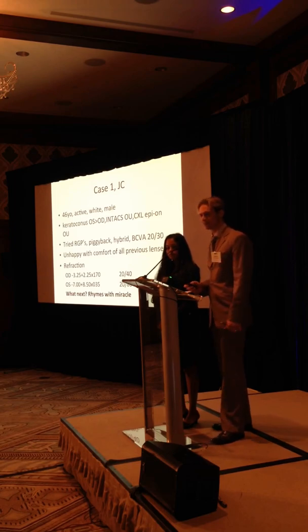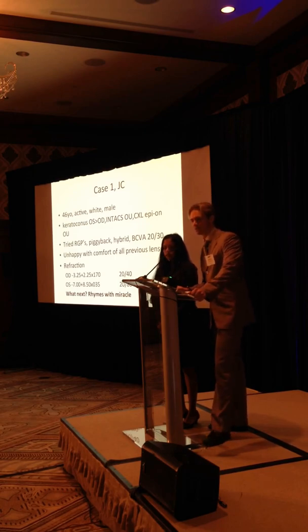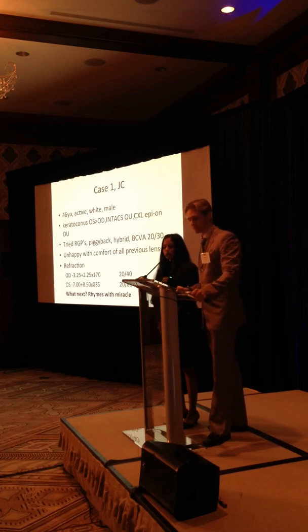He's tried just about every refractive option possible. Glasses don't work, contact lenses - soft lenses, RGPs, hybrids. He came in wearing hybrids, he's about 20-30 minus with the hybrid lenses, and he's unhappy with pretty much every lens - they just get uncomfortable and dry up. His prescription in glasses is not so good; it's about 8.5 to 1.5 diopters of astigmatism in the left eye.